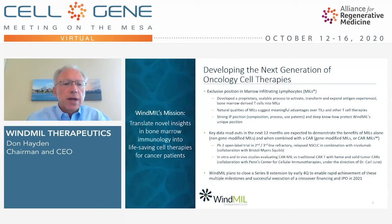At Windmill, our mission is to translate novel insights in bone marrow immunology into life-saving cell therapies for cancer patients. We see ourselves as developing the next generation of oncology cell therapies, based on our exclusive position in marrow-infiltrating lymphocytes, or MILs. We've developed a proprietary, scalable process to activate, transform, and expand bone marrow-derived T-cells into MILs. Our position in MILs is protected by very strong intellectual property, with composition of matter, process, and use patents, and very deep know-how.